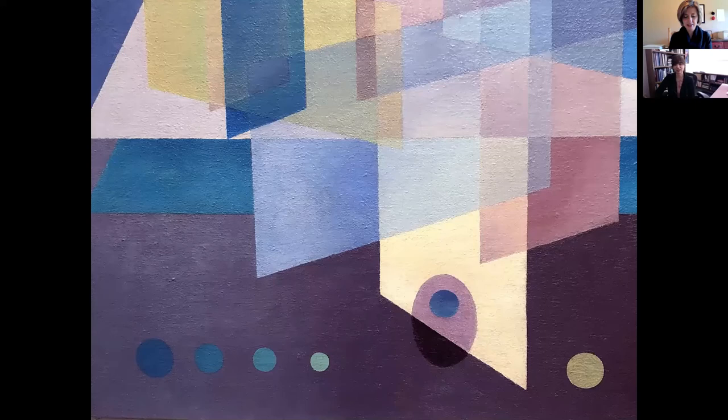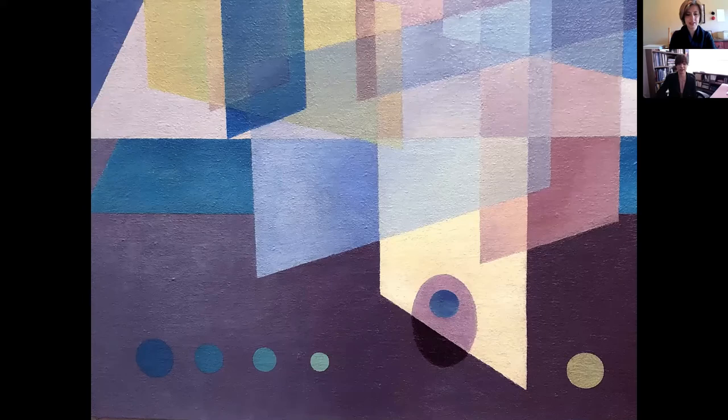Painted in 1936 during the Great Depression and on the brink of World War II, it's a painting that is about creating order in the middle of a chaotic world situation. Emil Biestrom viewed art's purpose as creating order out of chaos, and the same might be true of how art affected his life in general.